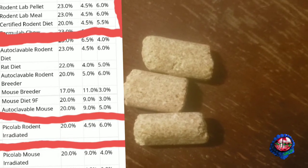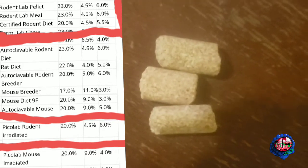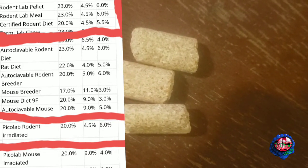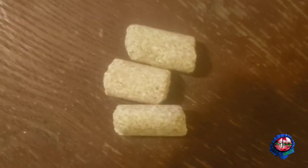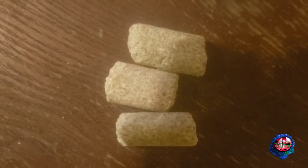I will put it up here in the corner, so please check it out. The Lab Diet runs anywhere from 23 dollars to 32 dollars for me per 50 pounds. Alright, so that's your Lab Diet.